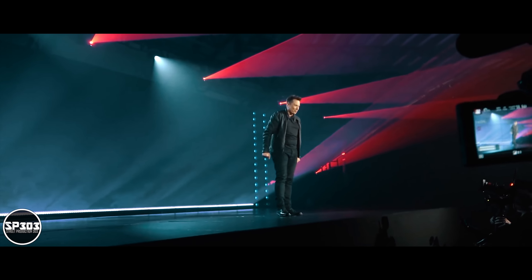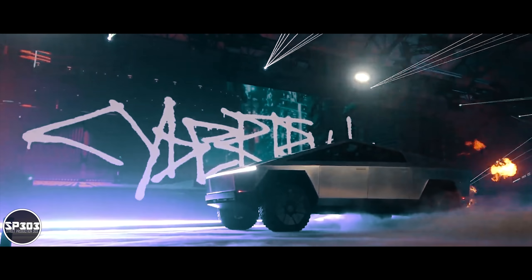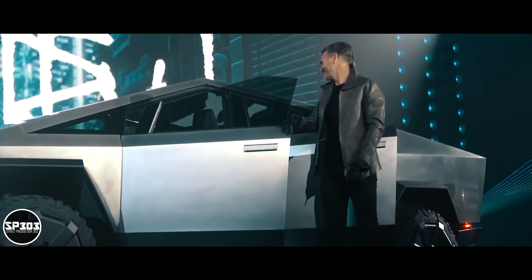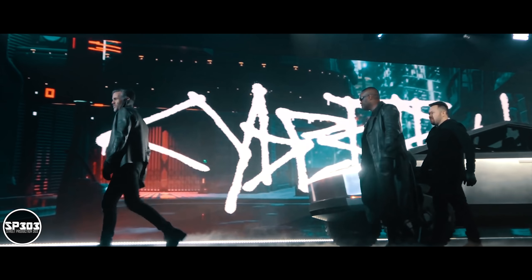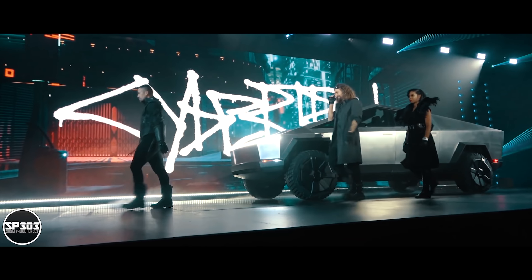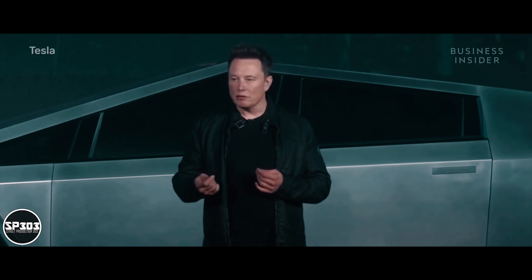Welcome to the Cybertruck unveil! The functionality I'm going to describe is within a space that is less than the most popular pickup truck in the United States, the F-150.